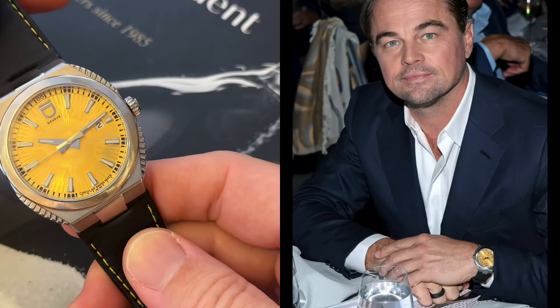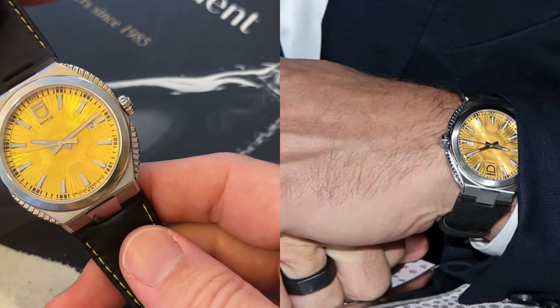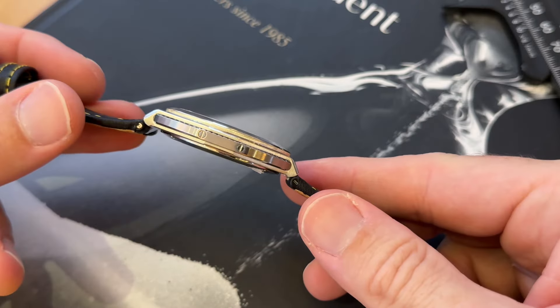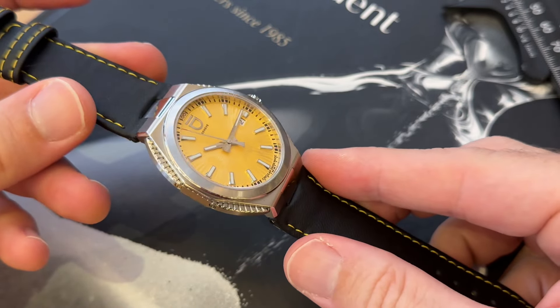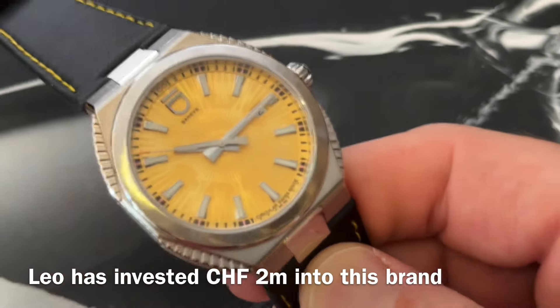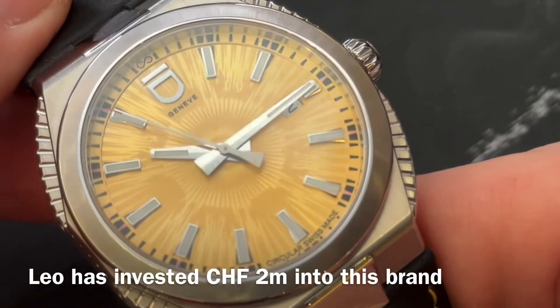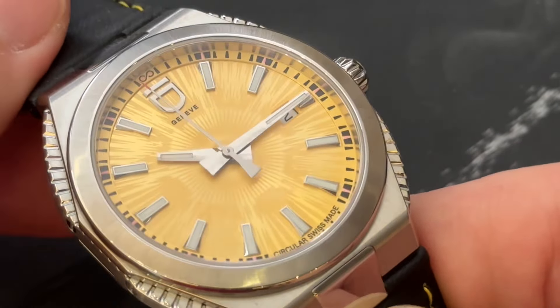Bonjour mes amis, hi guys! How would you like to feel like a Hollywood star with a great concern for the environment? Today, thanks to The Collector here in Hong Kong, we get to discover the Circular S, a model from the watch brand ID from Genève, which is focused on recycled materials.